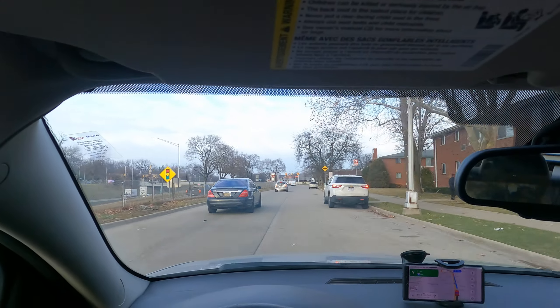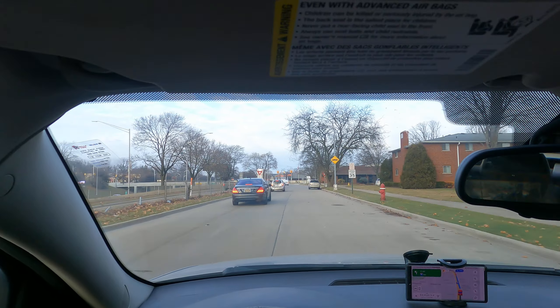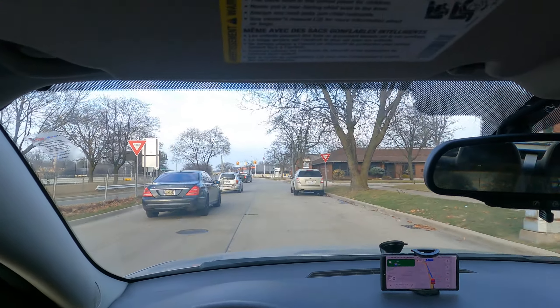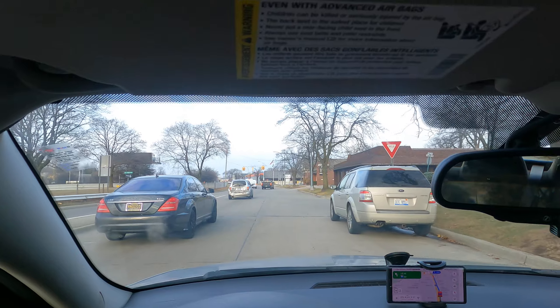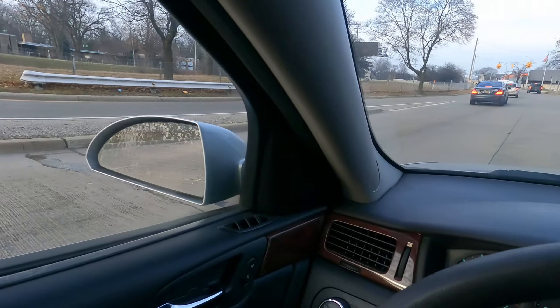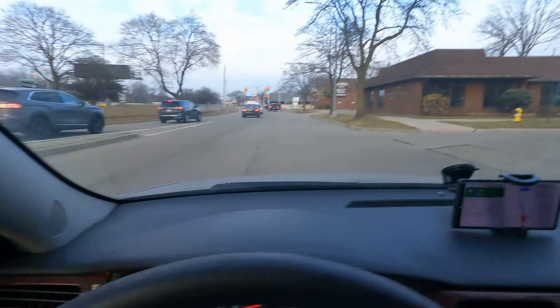The biggest thing for all students — teens or adults — is just looking around, checking everything, being aware of everything. I'm yielding, checking my mirrors, looking over my shoulder. I can see another car coming, so I let them go by.